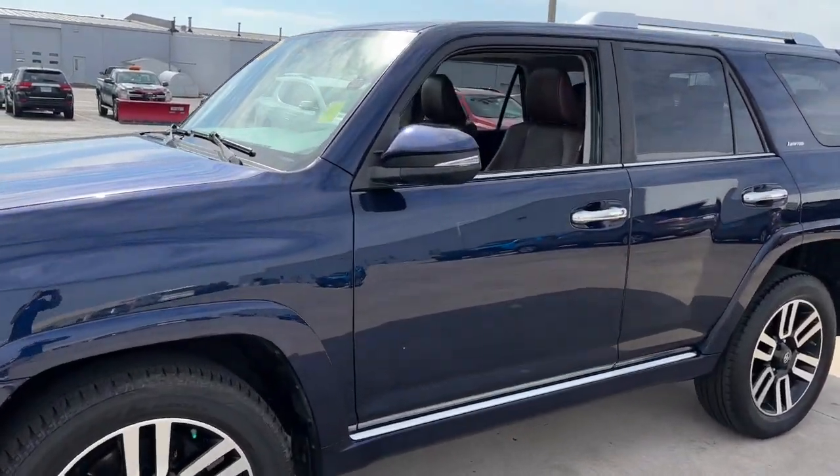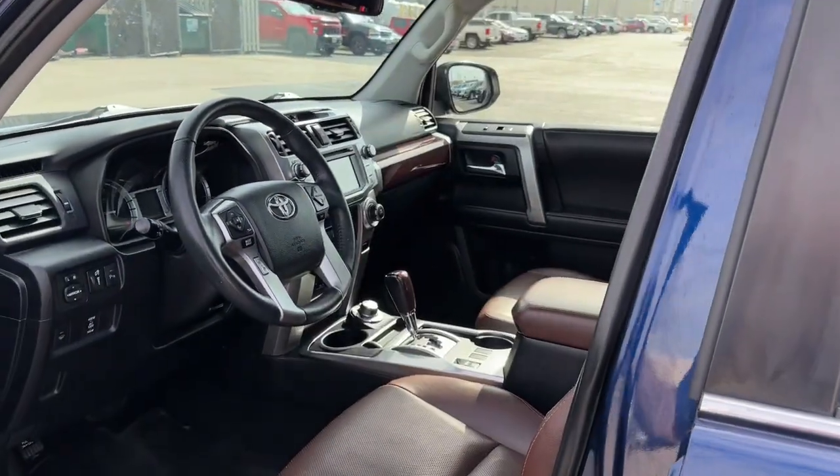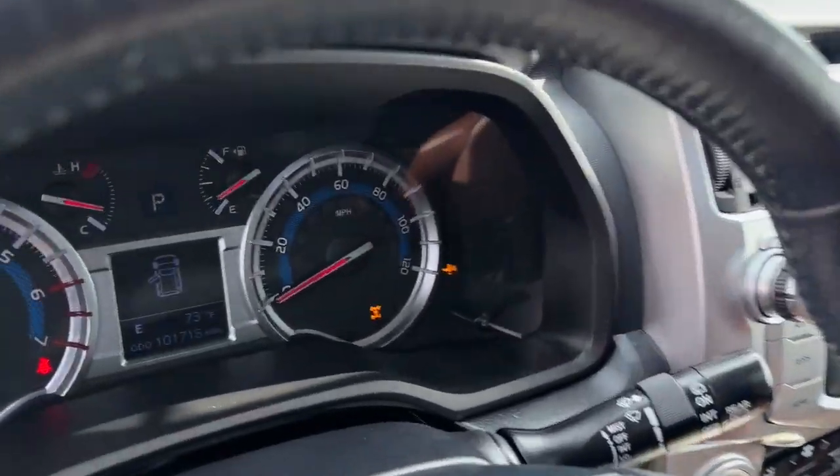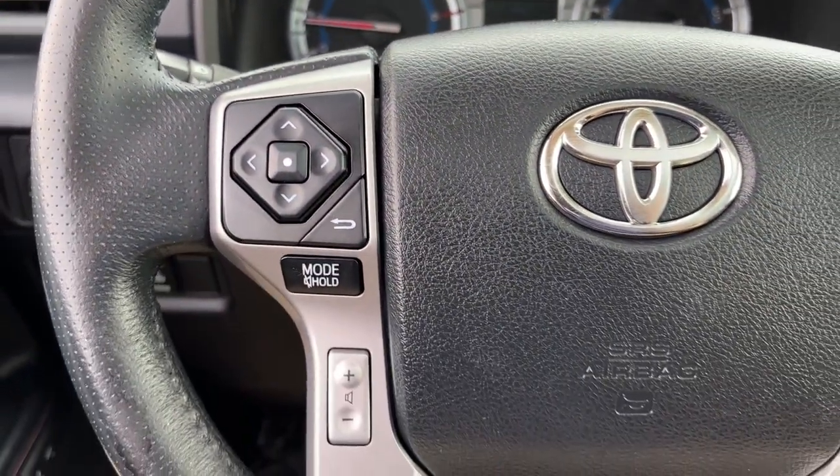Can you hear the trail calling? Don't miss the chance to make your off-road dreams come true. Get behind the wheel of this rugged 4Runner and go. Our team will give you an outstanding test drive experience. Stop in today.